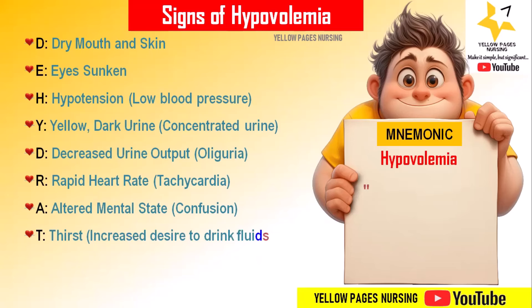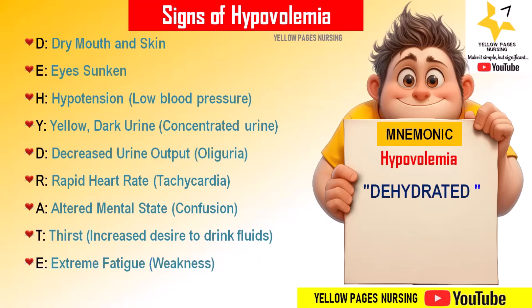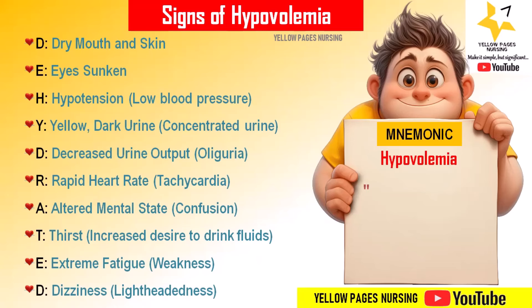'T' stands for thirst — because of hypovolemia there is an increased desire to drink fluids. 'E' stands for extreme fatigue — because of decreased fluid volume there is extreme tiredness and lack of energy.